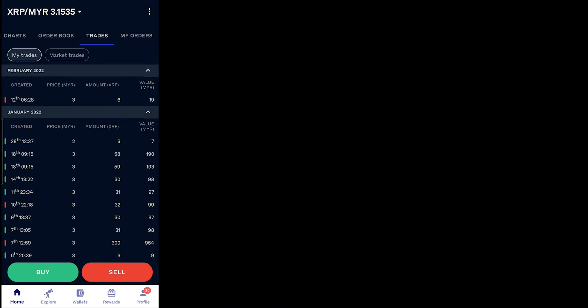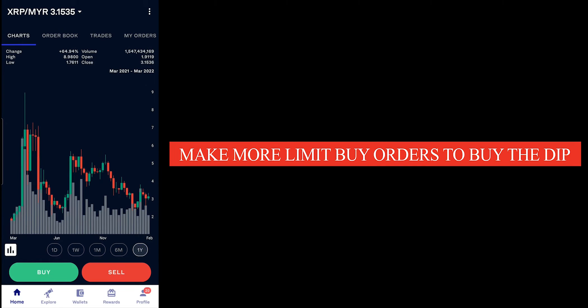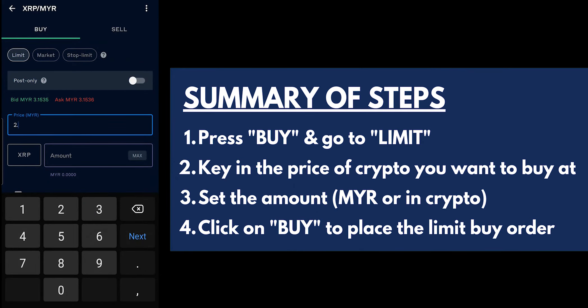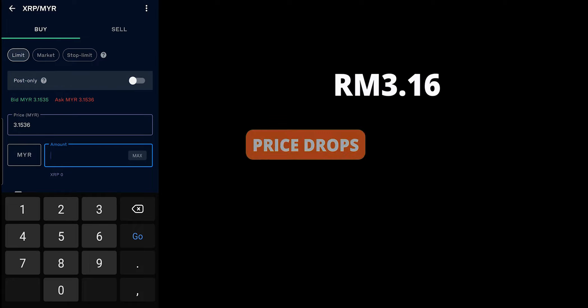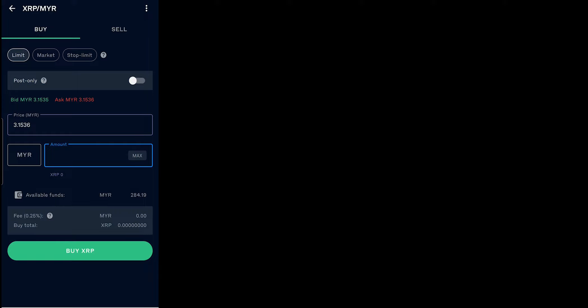Alright, so this is how you do it. You can actually go back and make as many orders as you want. If you want to keep buying the dip, you can just go to Limit Buy, put in whatever price — RM2.70, Malaysian Ringgit, however much amount — and just keep repeating that. Then when the price actually drops, it will automatically be fulfilled. You don't have to open the Luno app and check the price and decide whether or not to buy.